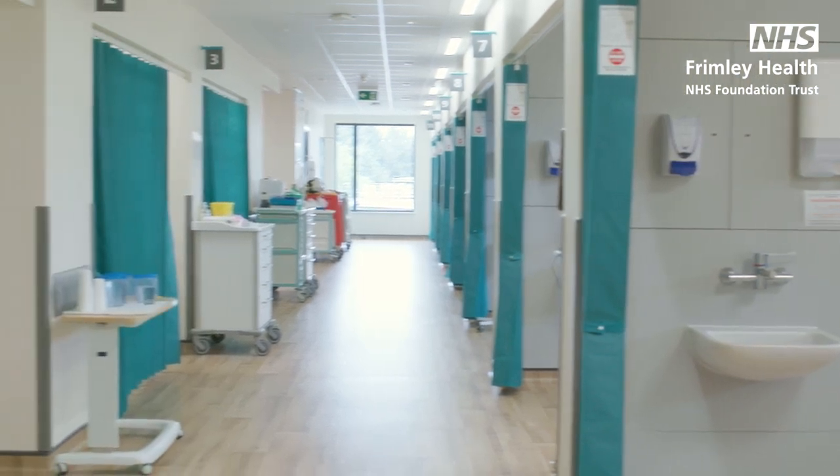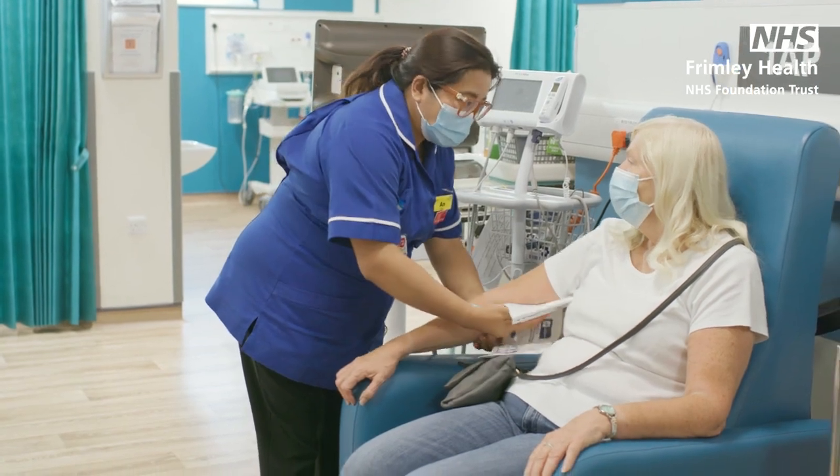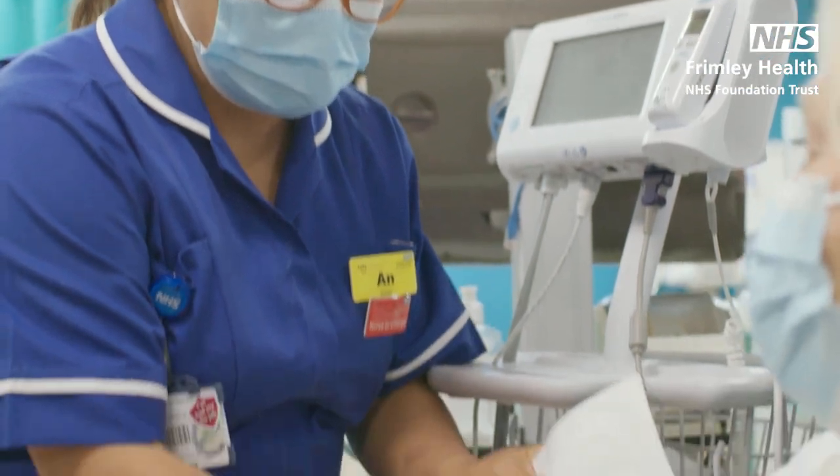If you are attending the department on the recommendation of your GP or NHS 111 with a minor illness, you may be seen in our ambulatory care department. From here you will either be admitted if necessary or discharged home on the same day.